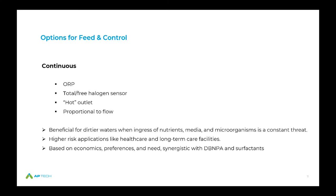Reasons to go continuous include dirtier waters with constant ingress of nutrients, media, and microorganisms. In clean water systems, there's also no reason you couldn't use continuous feed. Higher risk applications — considering healthcare and long-term care facilities — now have ever-expanding oversight with water management plans and ASHRAE 188, where continuous feed would be beneficial or desired. Economics, personal preferences, and synergistic use coupling with DBMPA and surfactants also support continuous feed.